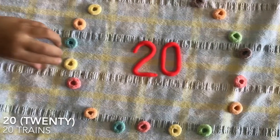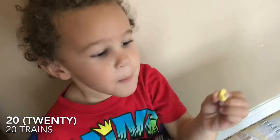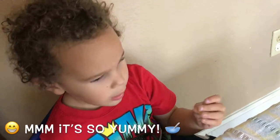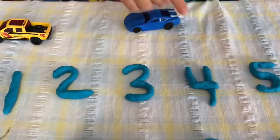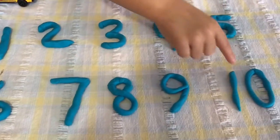Are you going to taste one? Mmm! It's so yummy. Alright kids, let's count: 1, 2, 3, 4, 5, 6, 7, 8, 9, 10.